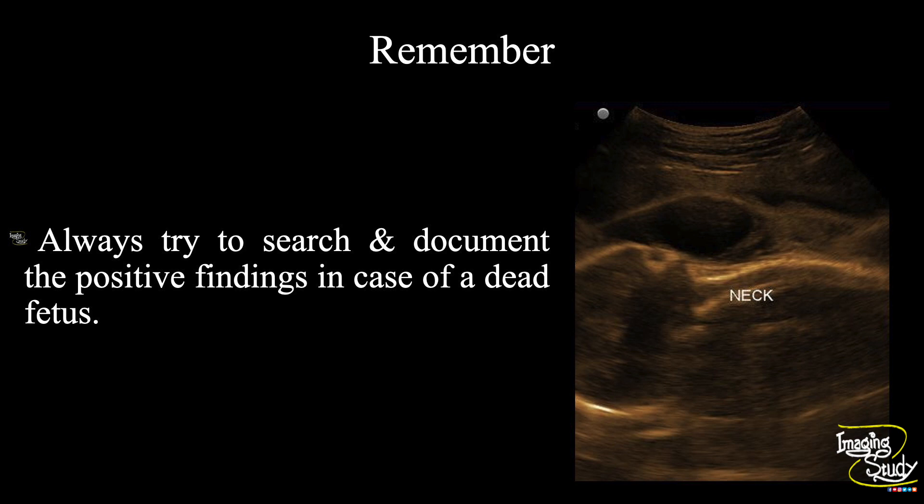Another take-home message: it's not a very difficult task to detect the dead fetus, but always try to search and document the positive findings in favor of the cause of fetal death. This will help our clinicians as well as the patient's family manage the next pregnancy.